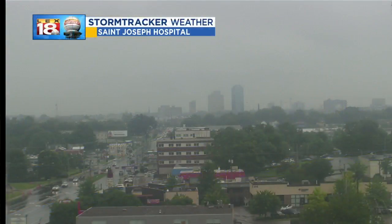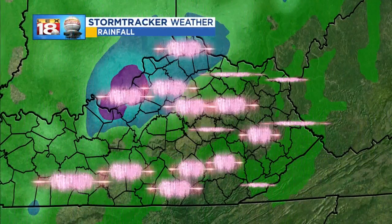We say goodbye to that beautiful weather we've been experiencing because the rain set in this morning and it's still here, and it has been heavy at times, especially west of Lexington, specifically Louisville. We'll show you the numbers coming up, but this is what it looks like in Lexington at the St. Joseph Hospital weather camera — overcast, dreary, and wet.